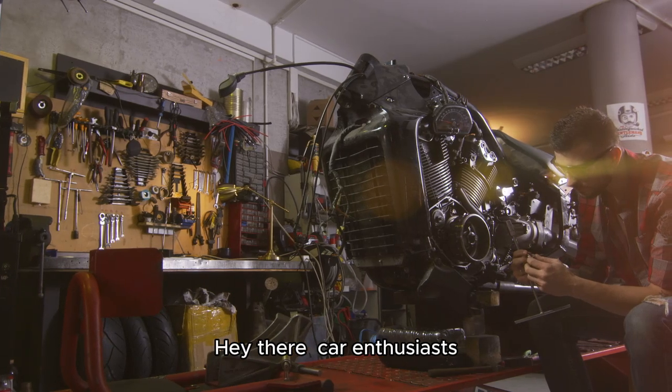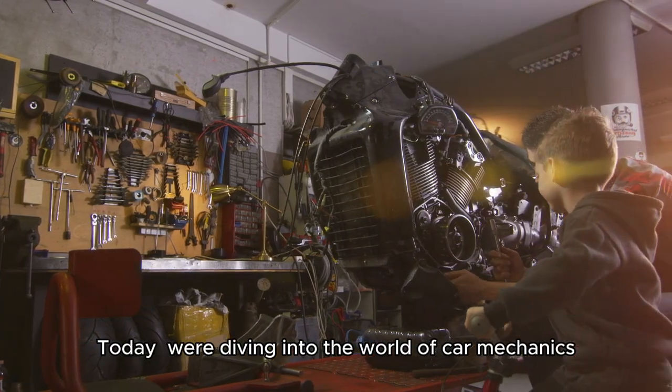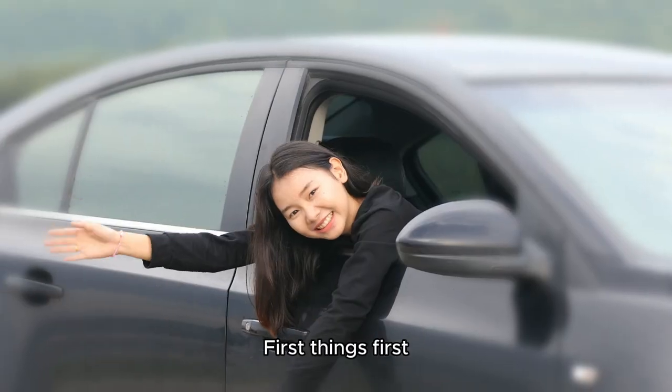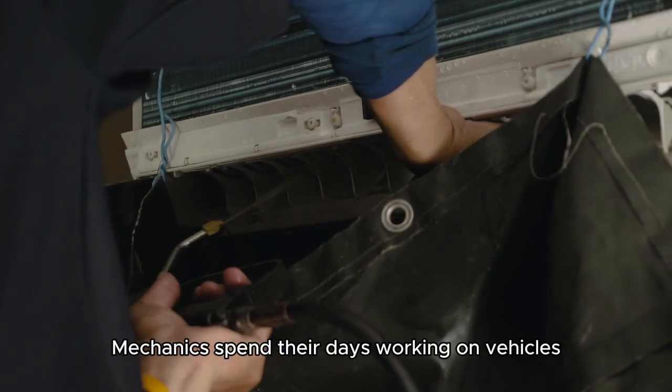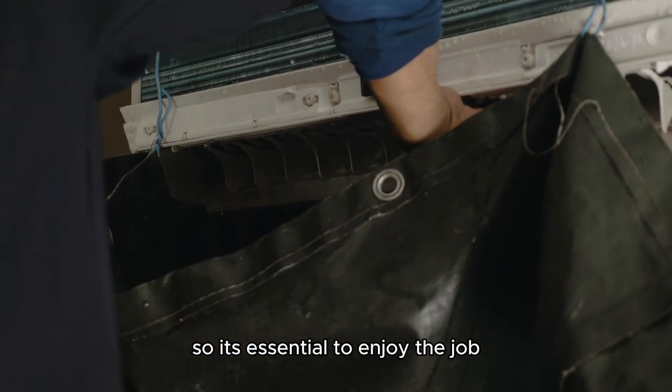Hey there, car enthusiasts. Today, we're diving into the world of car mechanics. So, how do you become a car mechanic? First things first, you'll need to have a passion for cars. Mechanics spend their days working on vehicles, so it's essential to enjoy the job.